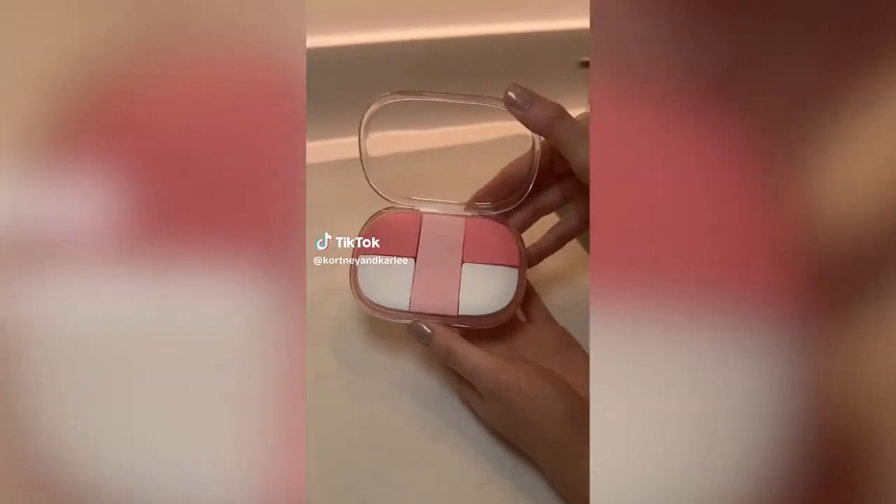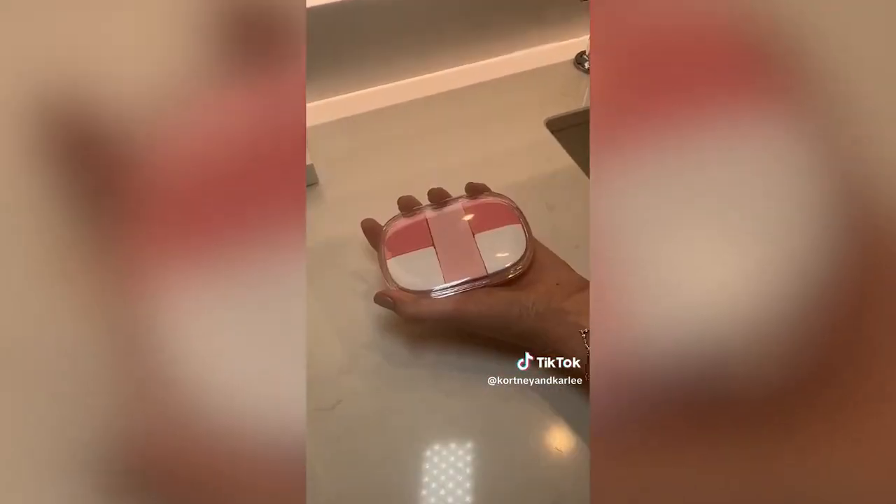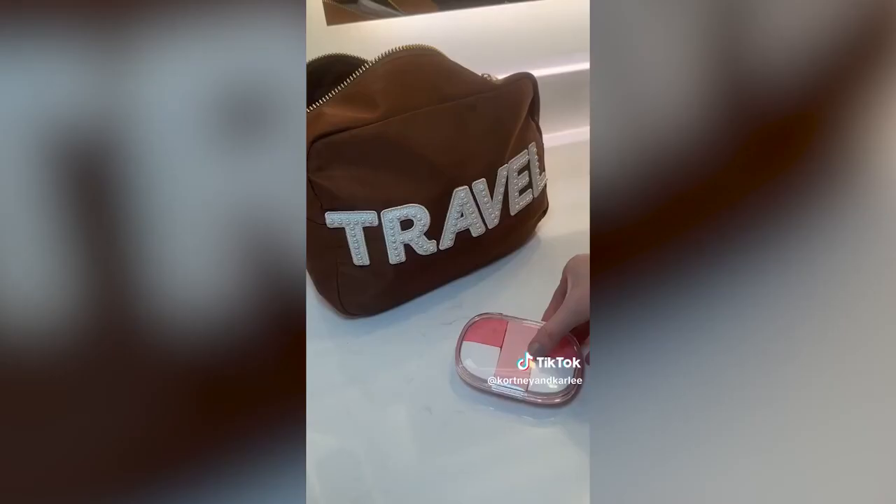Amazon travel must-have. This is a pocket-sized pill container. It has five different compartments and is very durable. Perfect to carry with you while on the go and to throw in your backpack or bag while traveling.